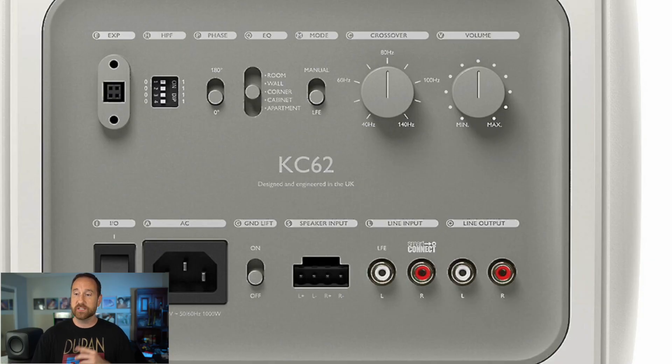Here's a picture of the back of the subwoofer. You have phase set to 0 or 180. There are EQ presets depending on how you plan to place the subwoofer. Mode is set to manual or LFE — LFE bypasses whatever internal processing is going on and is the same as hooking it up to the LFE output of your AVR. If you set it to manual, you can enable the placement switches: room, wall, corner, cabinet, and apartment. Each of those tailors the frequency response to fit those scenarios in a generic sense. You also have crossover setting, volume/gain, inputs, outputs, and a ground lift switch.